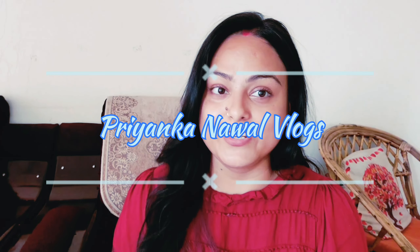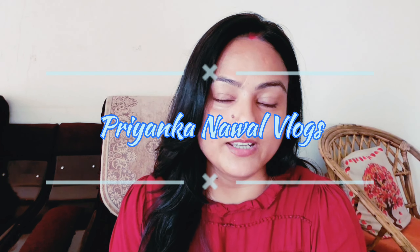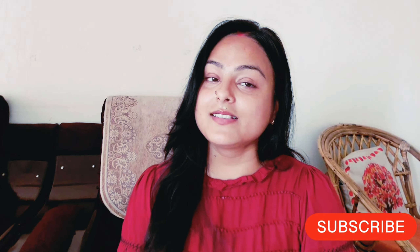Hello everyone, welcome to my new vlog. Today I am taking a look at 1 dress and 1 top — I will review them and show you. If you are new to this vlog, please like and subscribe. I have a lot of traveling and food-related content on my channel, and I review all these dresses.